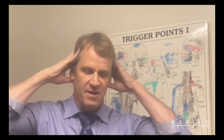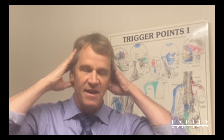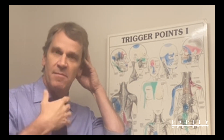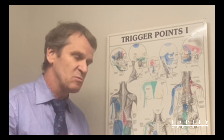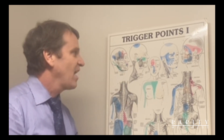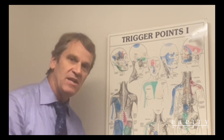A good way to work the suboccipital muscles is to take your thumbs like this and feel for the back of your skull, then follow it towards your ears. If you find a tight spot and it recreates that feeling behind your eye, that's the spot to put some pressure on. Just try to breathe through it — in through your nose, out through your mouth.